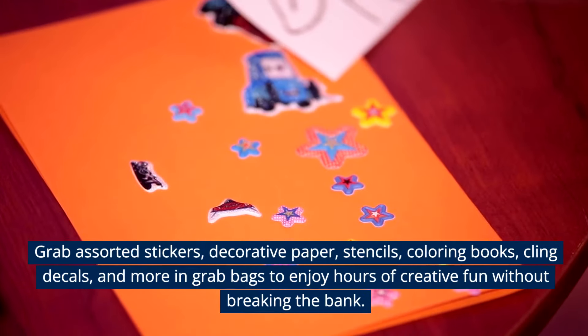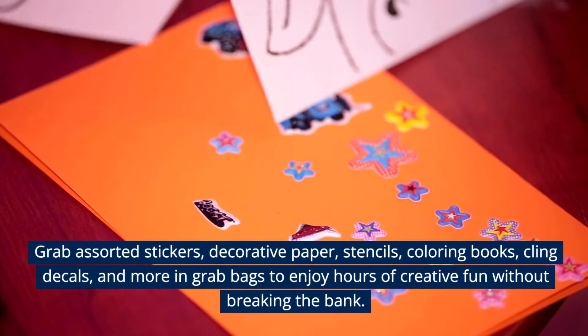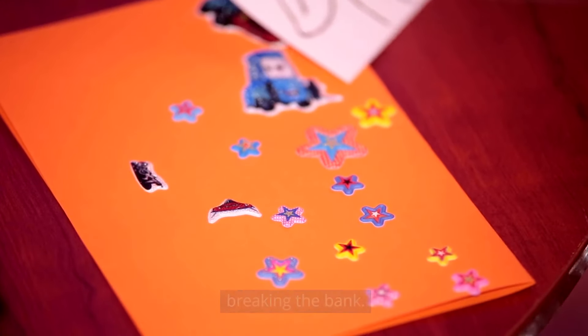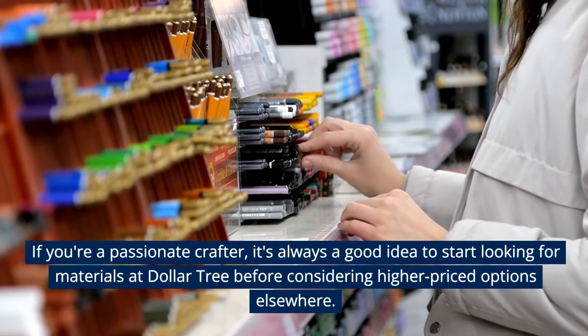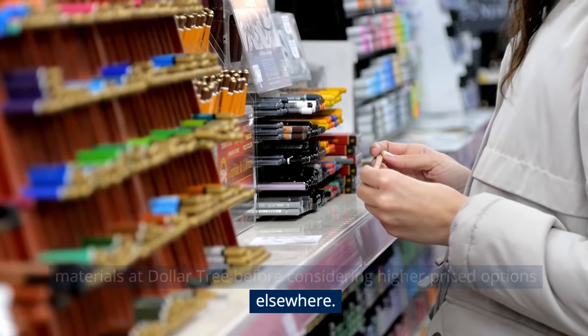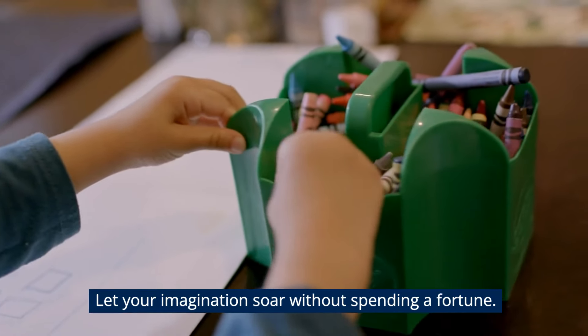Grab assorted stickers, decorative paper, stencils, coloring books, cling decals, and more in grab bags to enjoy hours of creative fun without breaking the bank. If you're a passionate crafter, it's always a good idea to start looking for materials at Dollar Tree before considering higher-priced options elsewhere. Let your imagination soar without spending a fortune.